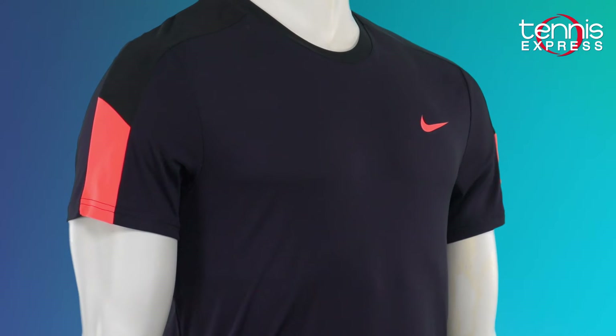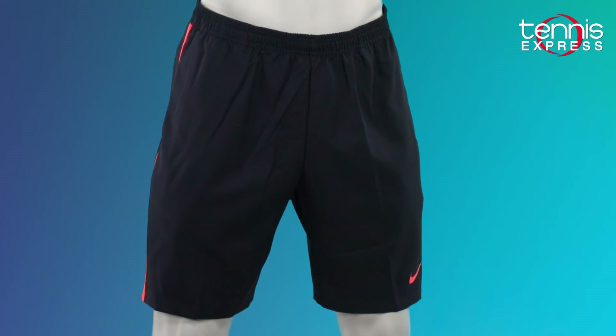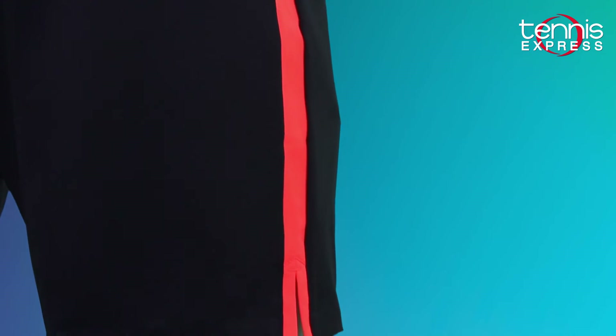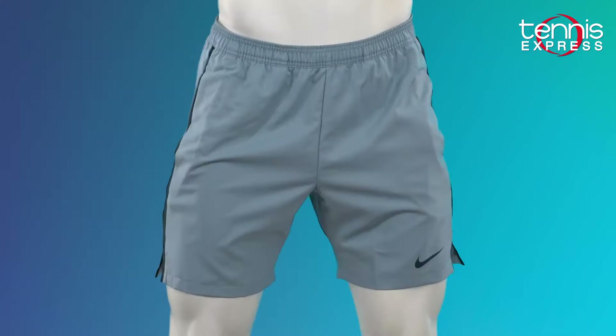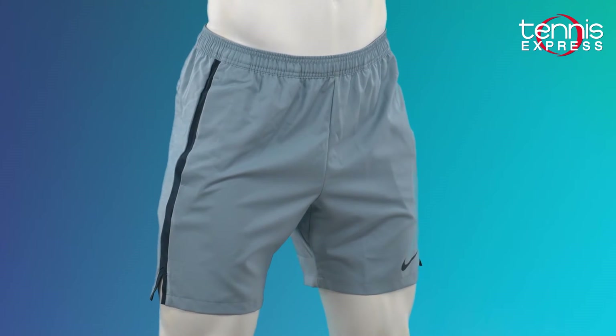Pair these crews with the court 7 inch shorts for a staple of your tennis wardrobe next season. The dry fit material and the split tail hem vents will keep you cool, while the shorter 7 inch inseam and the adjustable drawstring will give you a full range of motion.